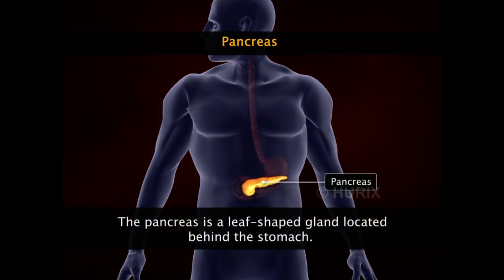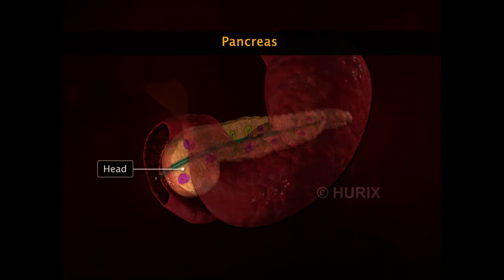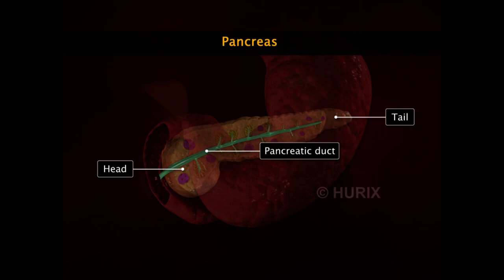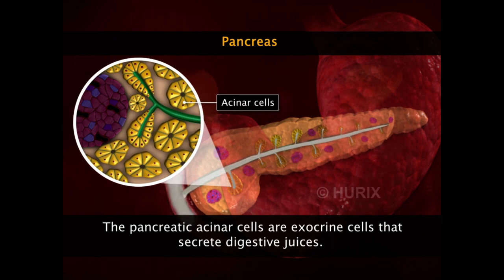The pancreas is a leaf-shaped gland located behind the stomach. The wide region close to the duodenum is called the pancreatic head, and the narrow tapering region extending towards the left is the pancreatic tail. The head of the pancreas is connected to the duodenum via the pancreatic duct. The pancreatic acinar cells are exocrine cells that secrete digestive juices into the pancreatic duct, which are then carried to the duodenum to help in the digestion of food.